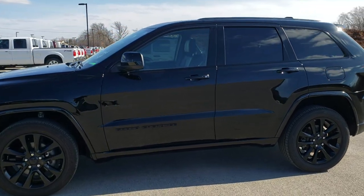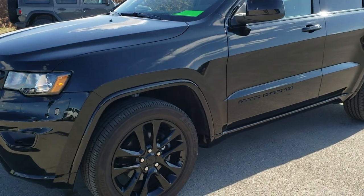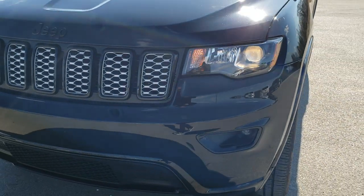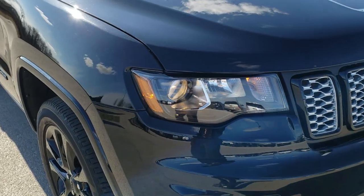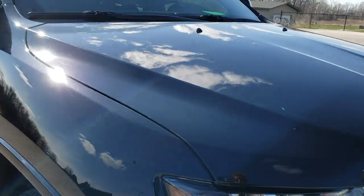This is stock number 10651. We are here at Summit Automotive in Fond du Lac, Wisconsin, your new and used Jeep and Jeep Grand Cherokee headquarters. Today we are checking out this super clean 2017 Jeep Grand Cherokee Altitude, which is part of the Laredo family.